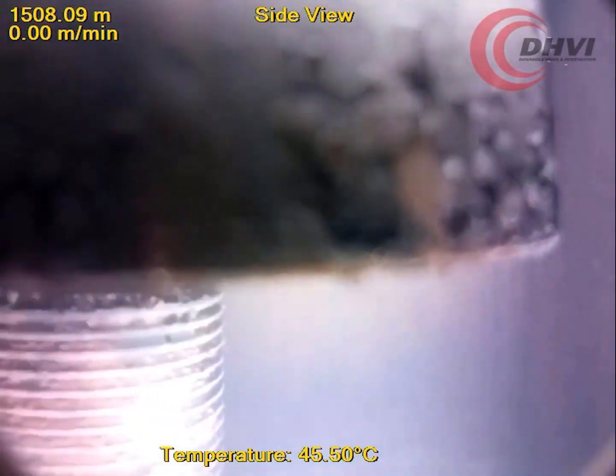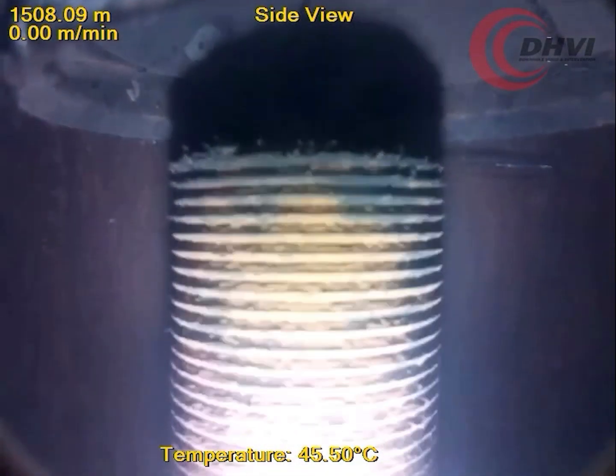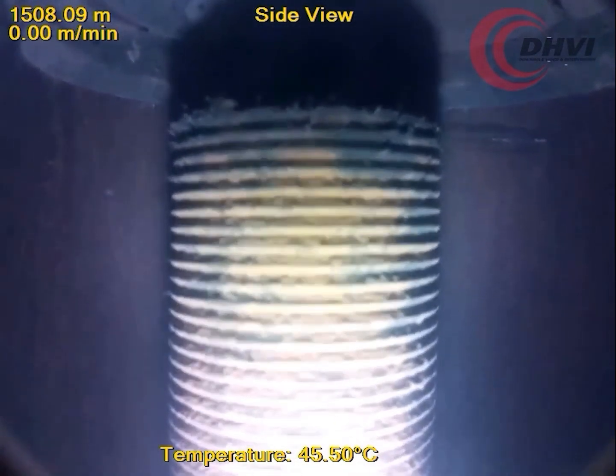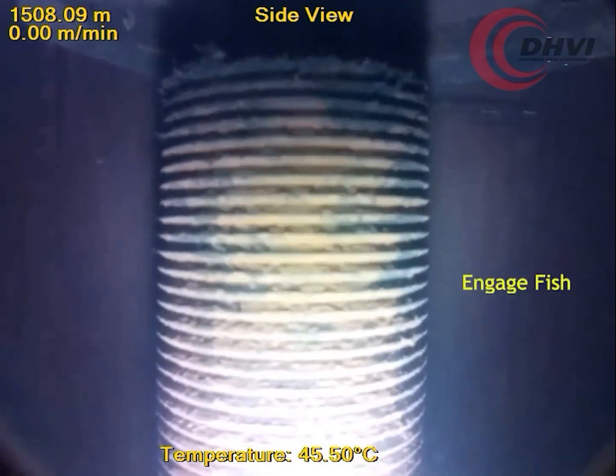Watching the fishing BHA slip off in real time, the BHA was then reoriented to the fish top with the pipe torque now taken out of the jointed pipe. The fishing BHA was lowered over the fish top and the jointed pipe was then lifted, determining that a positive latch on the fish was not yet achieved.